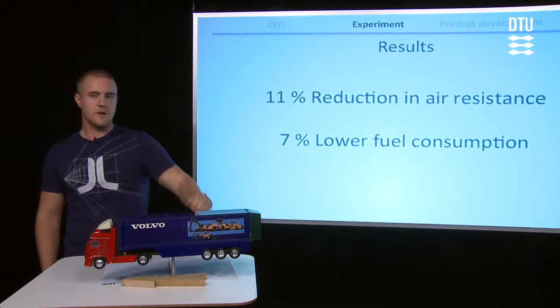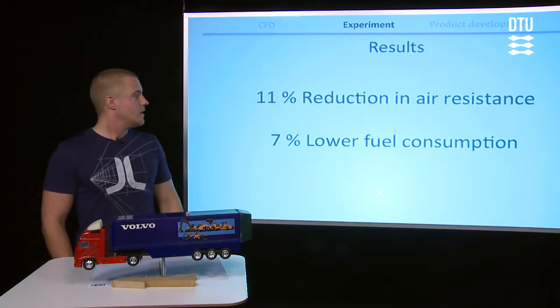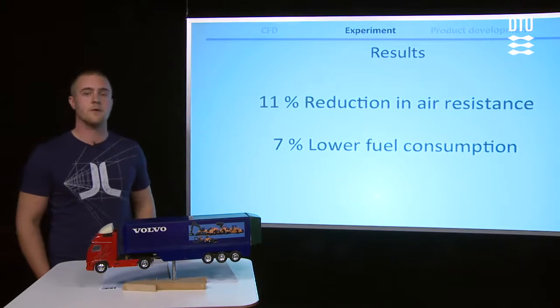When you mount that to a truck, you should be able to reach an 11 percent reduction in the air resistance, which at 80 kilometers an hour leads to a seven percent lower fuel consumption.